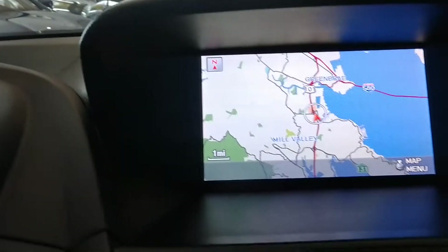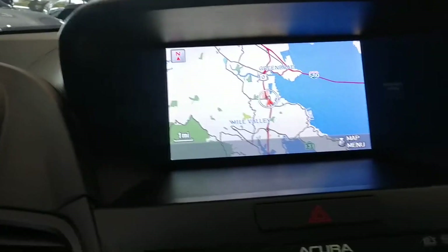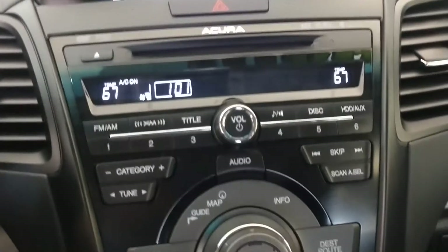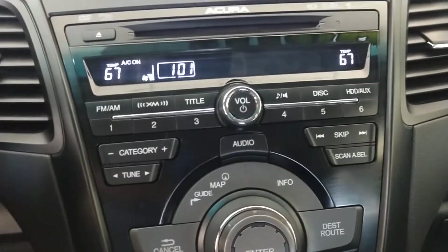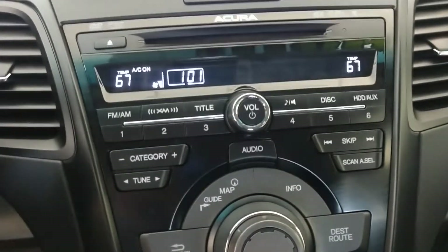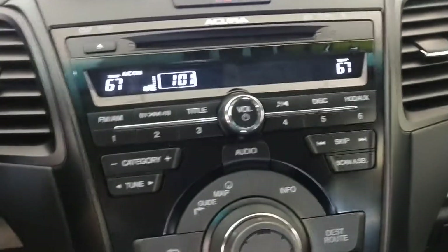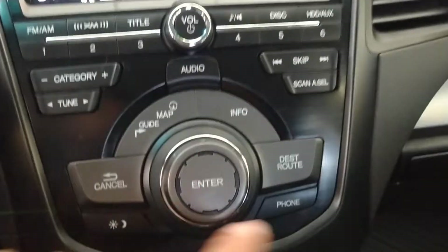On top you notice the GPS. When you put the car in reverse that's also where the backup camera shows up. Looking further down you have all your audio controls — FM, AM, XM. You also have Bluetooth audio and of course the CD player. If you put a CD into the CD player it also records the CD. Then you have the controls for the GPS.